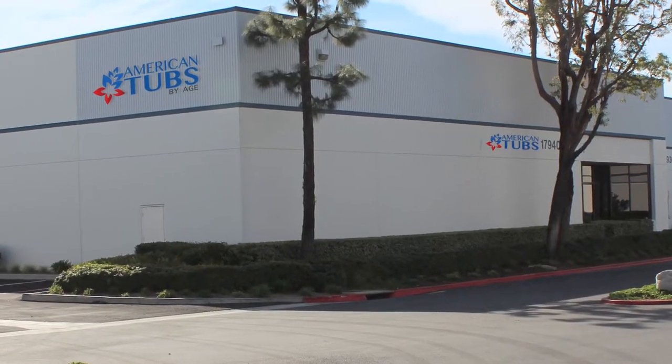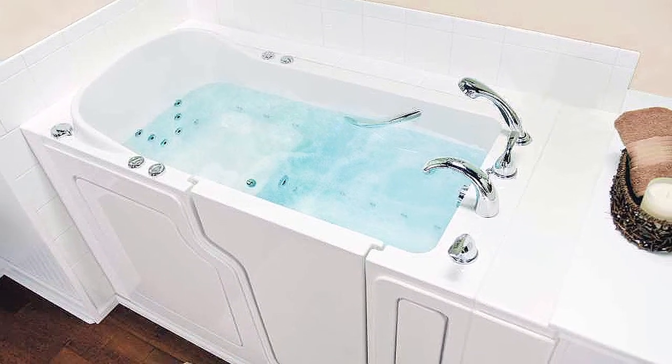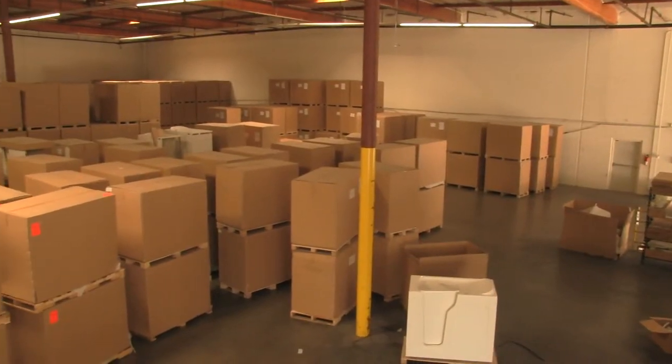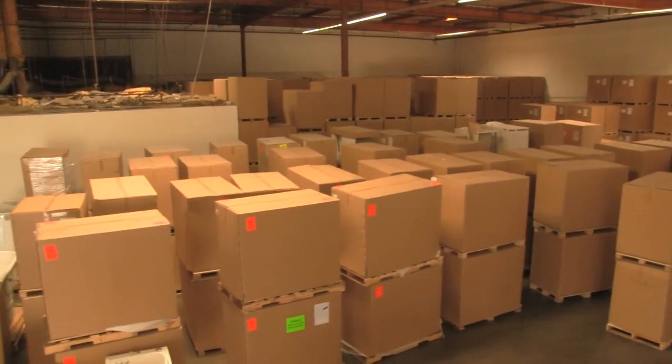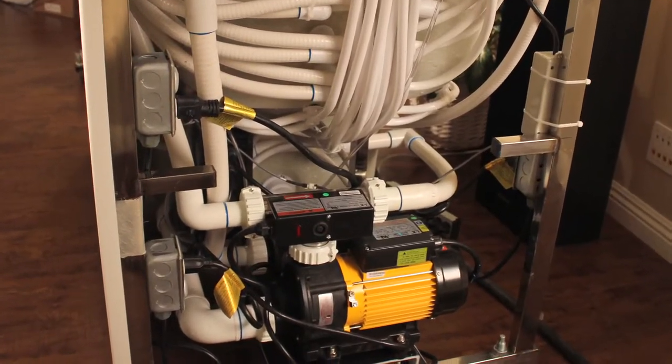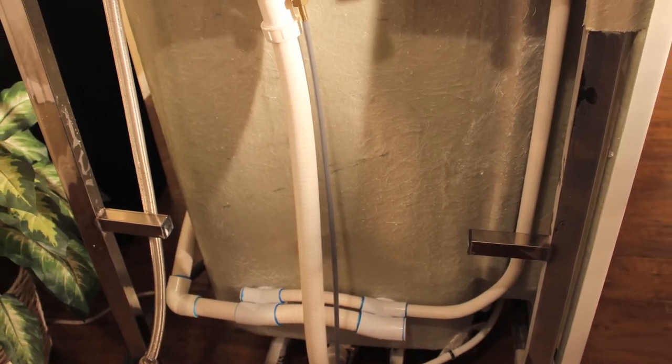American Tubs' inspiration behind the design of every walk-in bathtub is luxurious safety and functionality. Our brands are made of fiberglass and gel coat shells manufactured utilizing premium materials right in our own warehouse. The motor mount platform is located under each tub and behind the access panel for ease of service and maintenance.